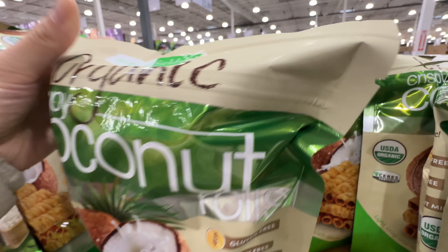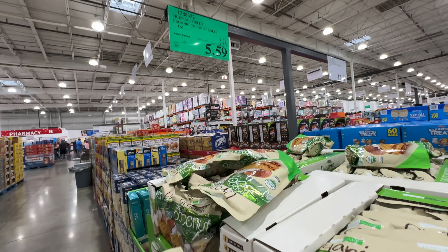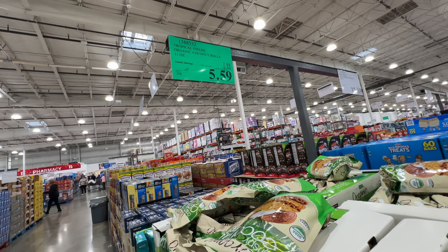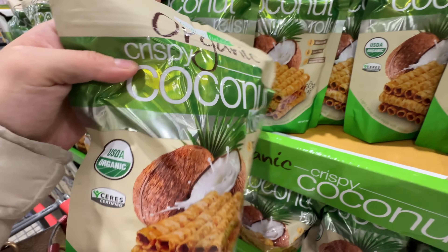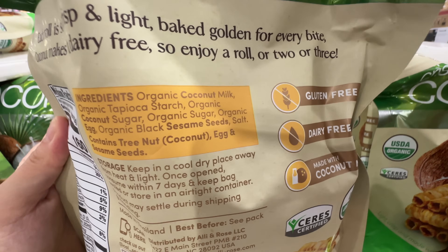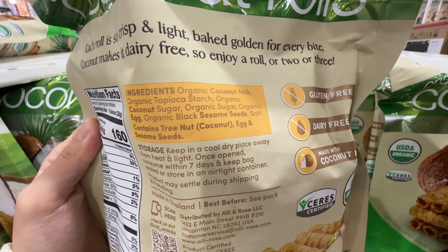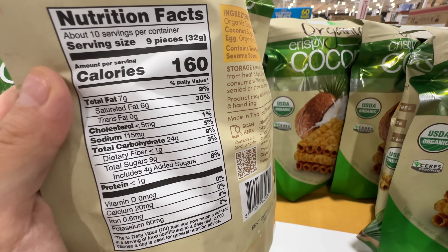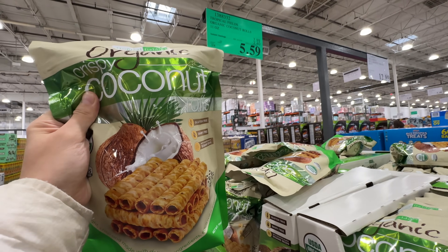I like this item — the organic crispy coconut rolls are on sale, very rarely. $2.40 off, less than $6 — sale ends February 11th. Pretty good ingredients: really crunchy and sweet. It has coconut milk, tapioca starch, coconut sugar, and salt. It still has 9 grams of total sugar and 4 grams of added sugar, so don't overeat this — but the ingredients are not too bad. It's a great snack.